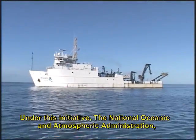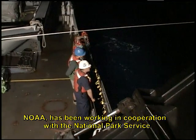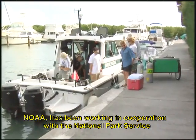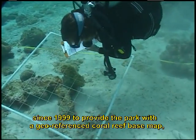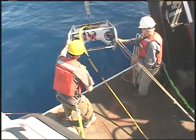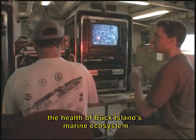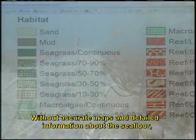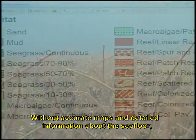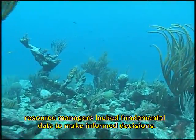Under this initiative, the National Oceanic and Atmospheric Administration, NOAA, has been working in cooperation with the National Park Service since 1999 to provide the park with a geo-referenced coral reef base map, which will serve to help assess, monitor, and inventory the health of Buck Island's marine ecosystem. Without accurate maps and detailed information about the seafloor, resource managers lacked fundamental data to make informed decisions.